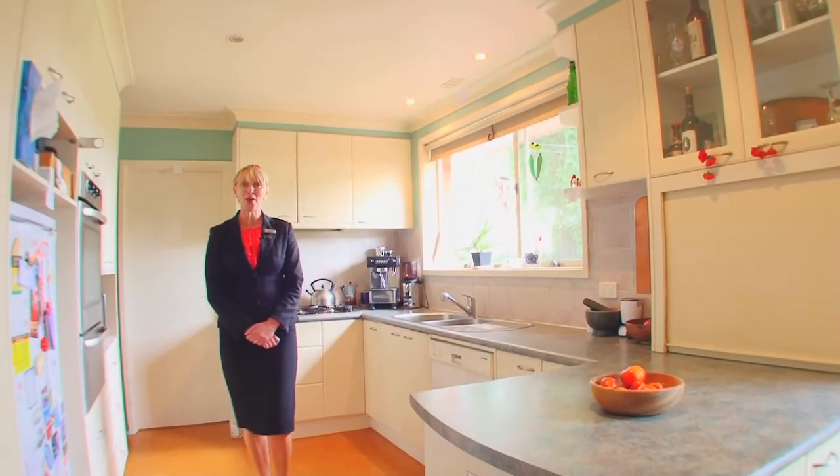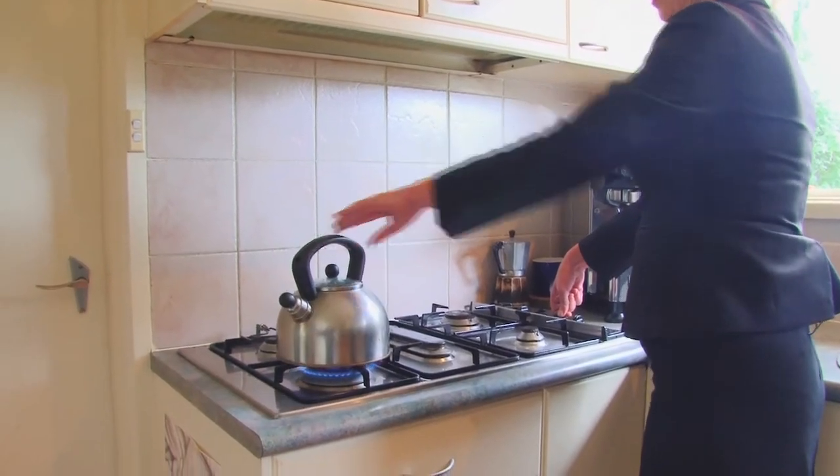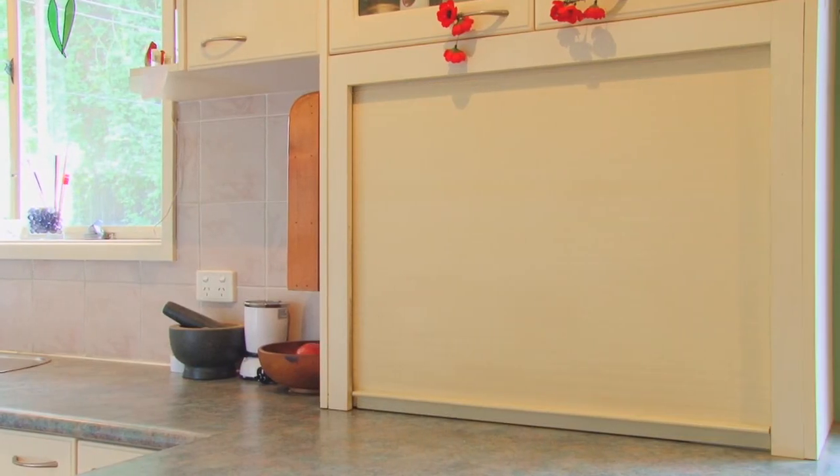Flowing on from the living, you have a lovely kitchen with gas cooking, a dishwasher, a utensils cupboard, all overlooking a big backyard.